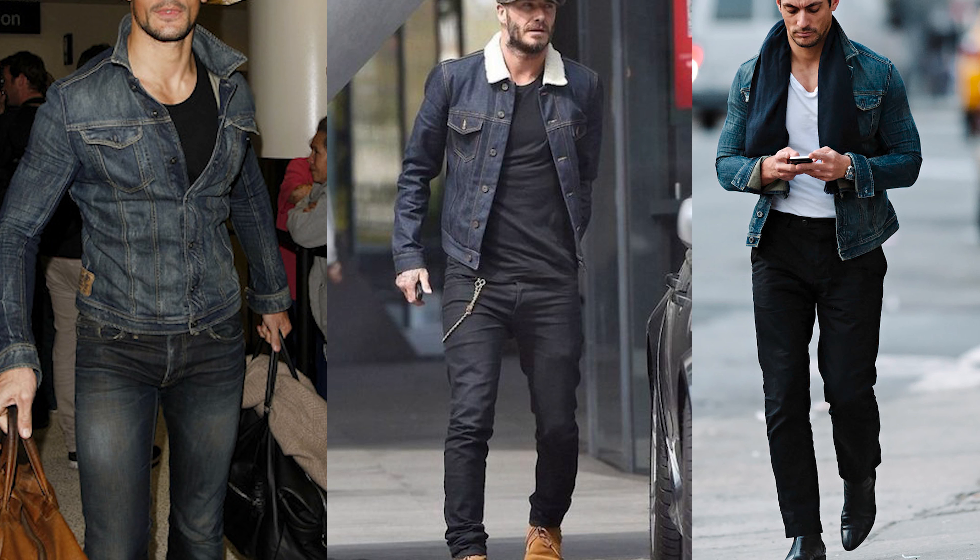This jacket will keep you warm on those spring days and it's very lightweight, so it's not going to be a hassle to carry around. I think it's an important piece to have in a wardrobe.